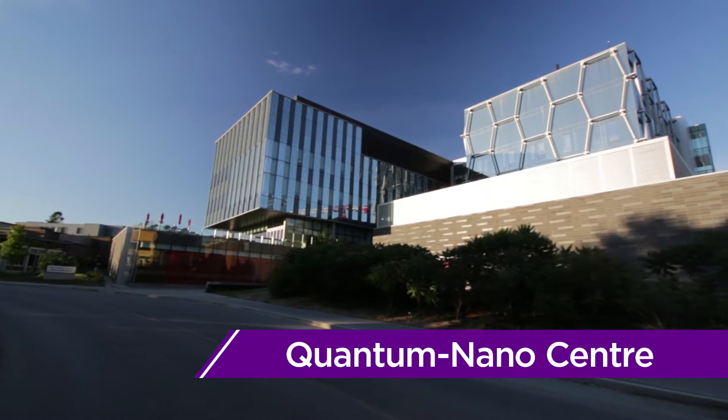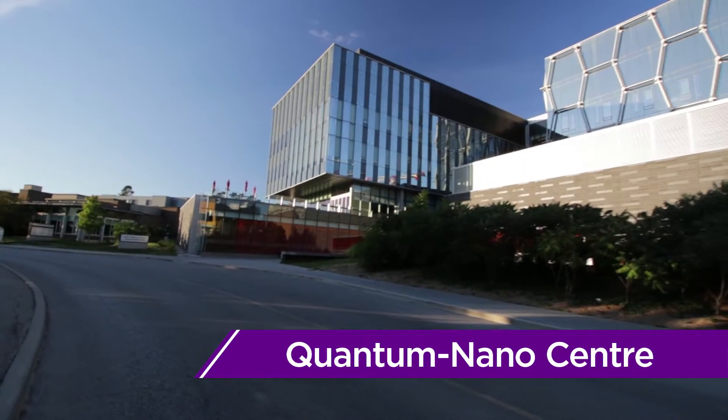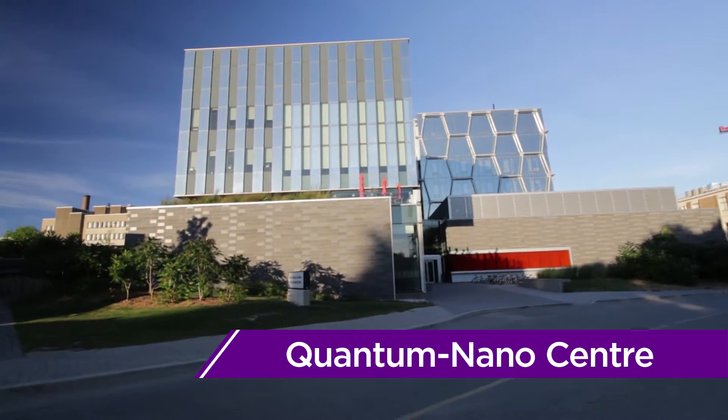The Mike and Ophelia Lazaridis Quantum Nano Centre, or QNC, is home to the Nano Engineering Department and contains shared research space for the Institute of Quantum Computing and the Waterloo Institute for Nanotechnology.